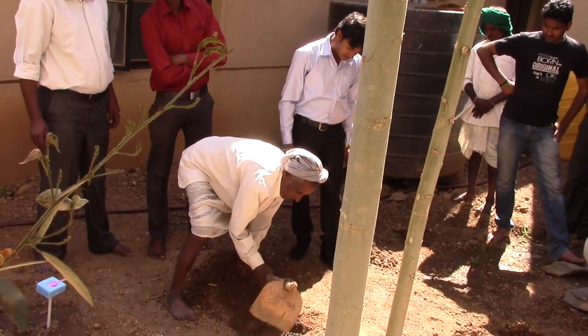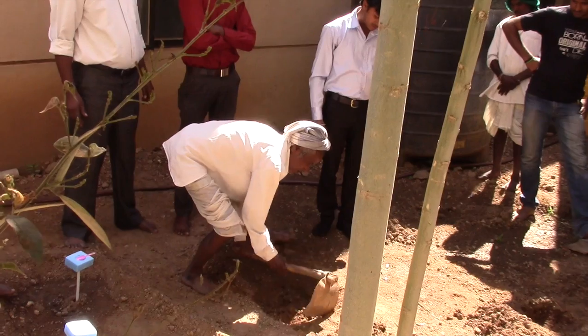A lot of them are very interested in being able to test their soil so they can use fertilizer more efficiently, but they don't really have a method to do so right now.